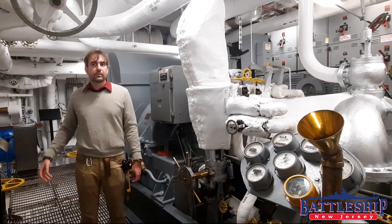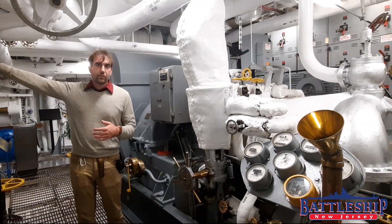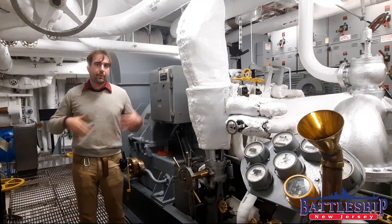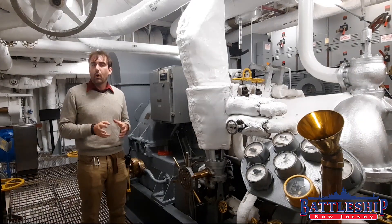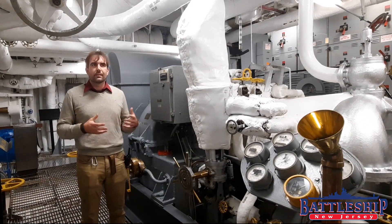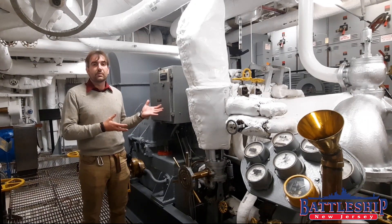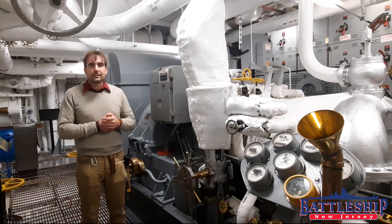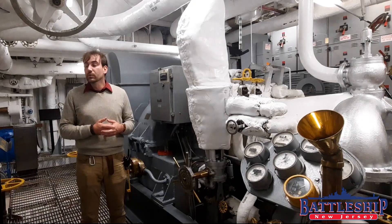The ship's boilers create the superheated steam and then come through into the turbines over there that produce propulsive power, and the turbo generators here that create electrical power. Both are basically windmills, except instead of using outside air, they're using superheated high-pressure steam — in this case, about 600 psi and about 850 degrees.